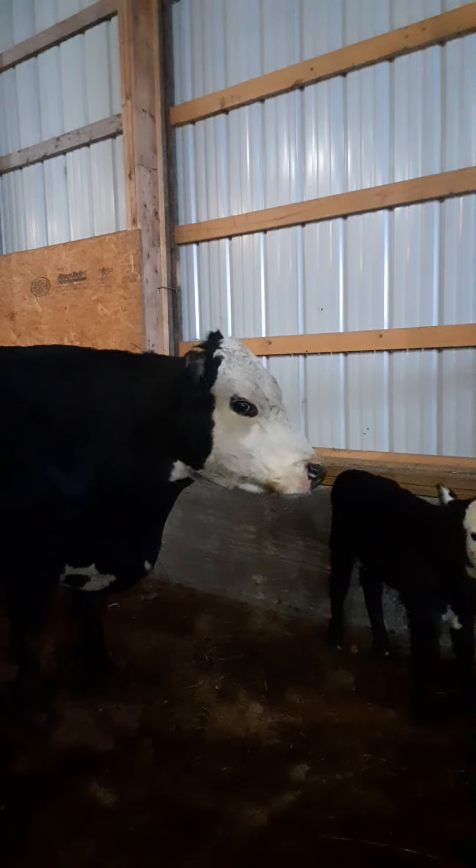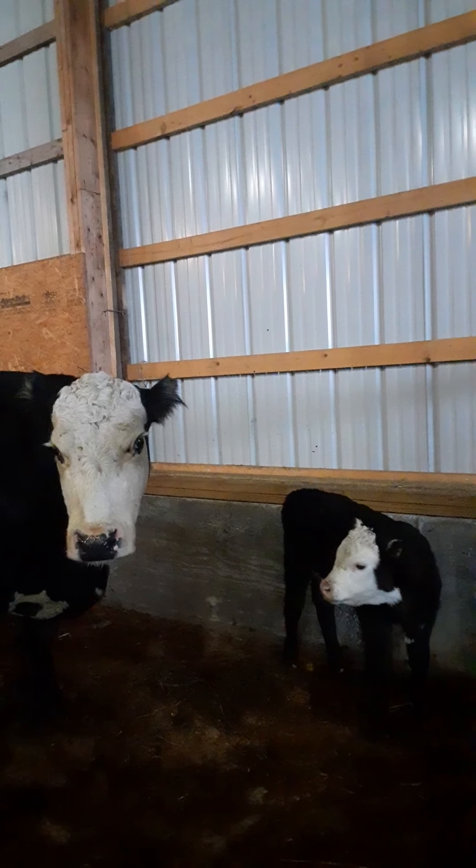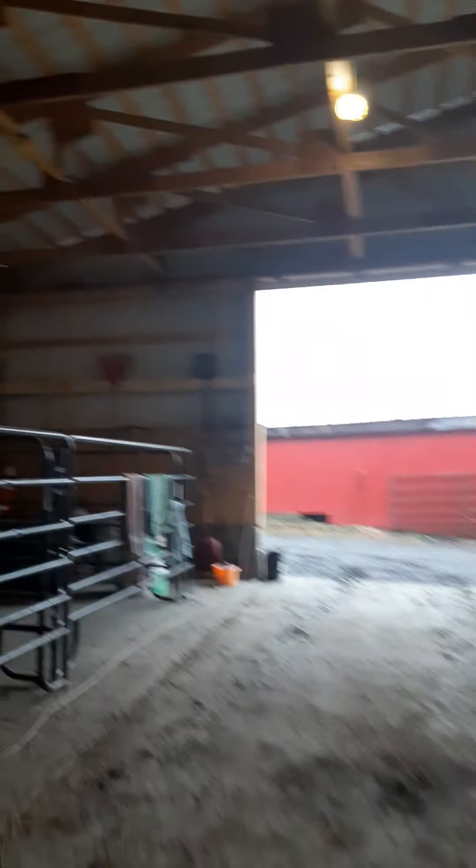And this one's a little rambunctious. Wants to run around. They can probably go out tomorrow. So we're going to go hunting, but we'll do a little barn update — we'll walk out there.